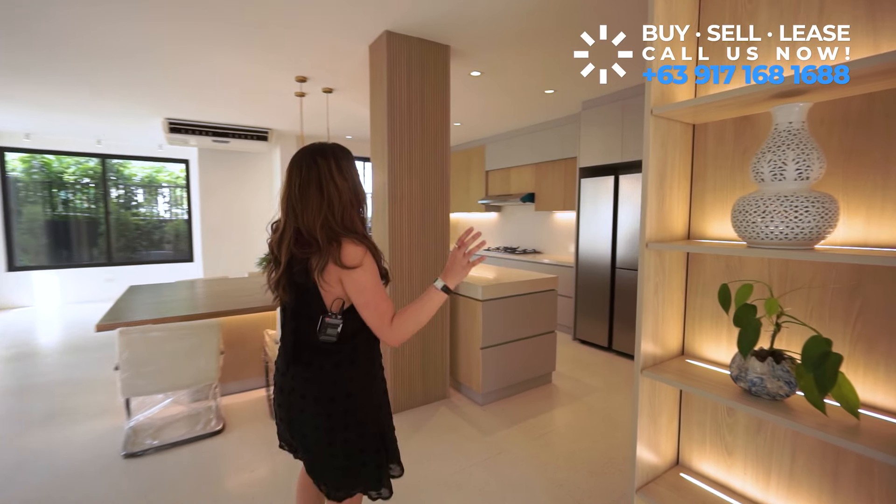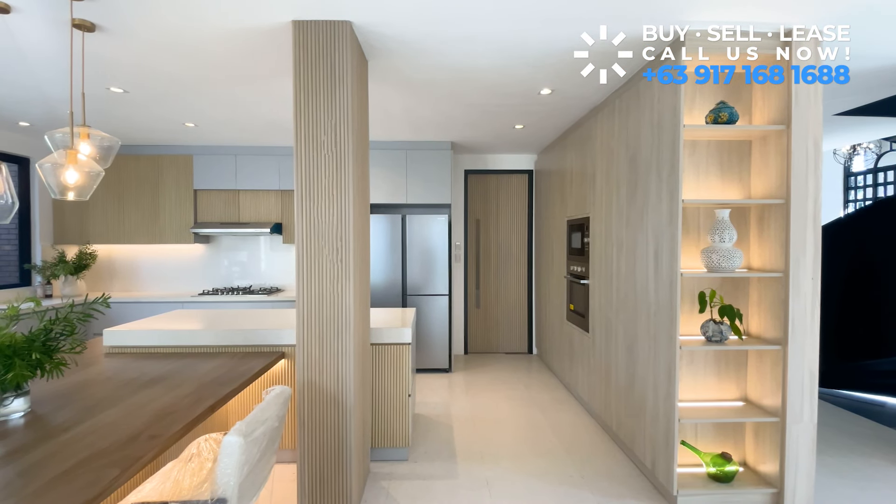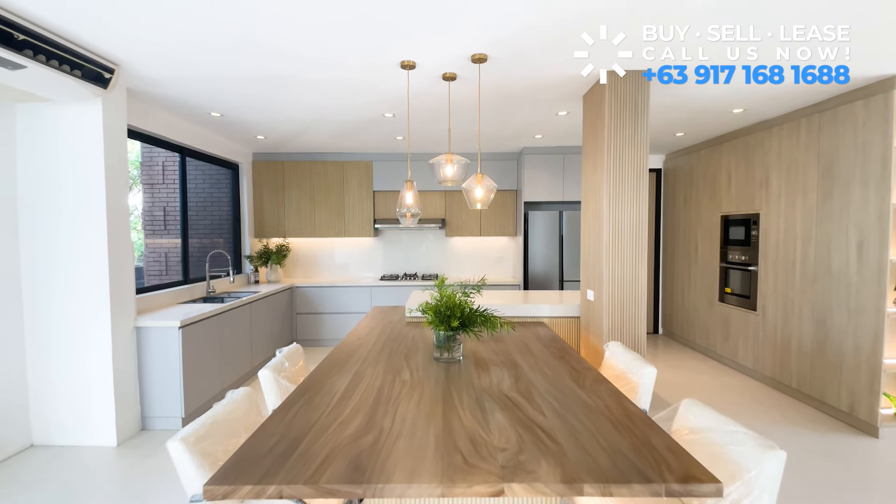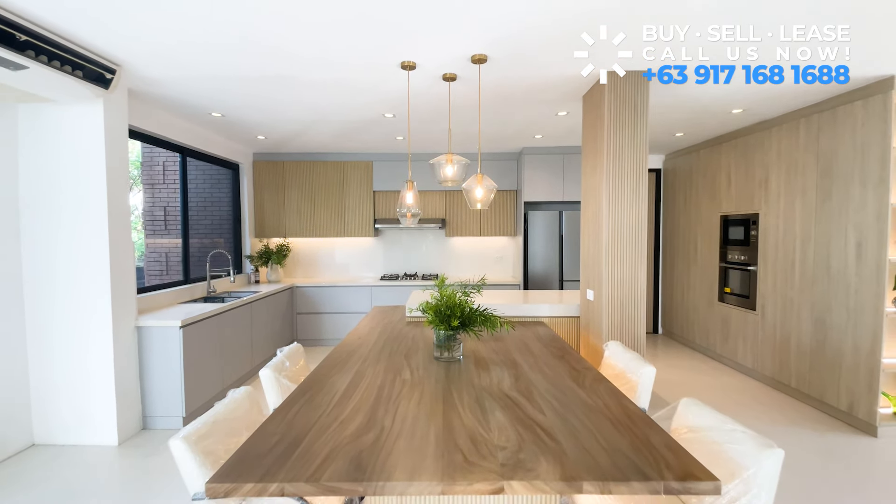This side leads you to a fully equipped modern kitchen with top-of-the-line appliances, ample counter space, and storage. There's a lot of storage here for kitchen appliances and supplies. It has a built-in oven, microwave, a two-door refrigerator, built-in range hood, and gas stove. There's also a very spacious countertop which leads to a five to six seater dining table — perfect for dinner parties and gatherings.